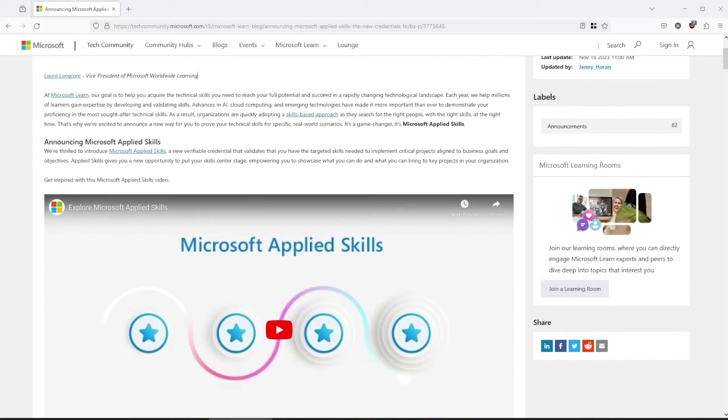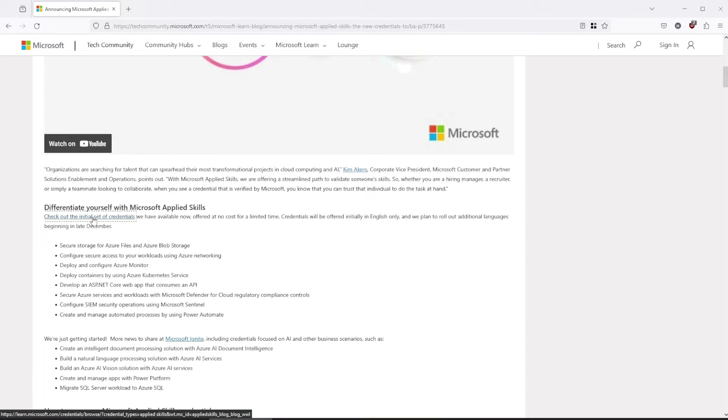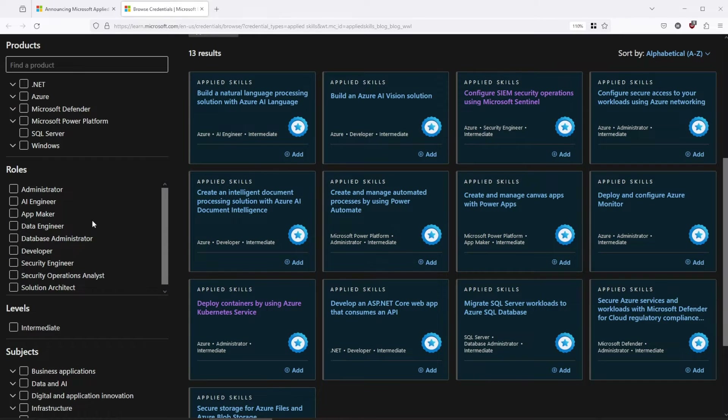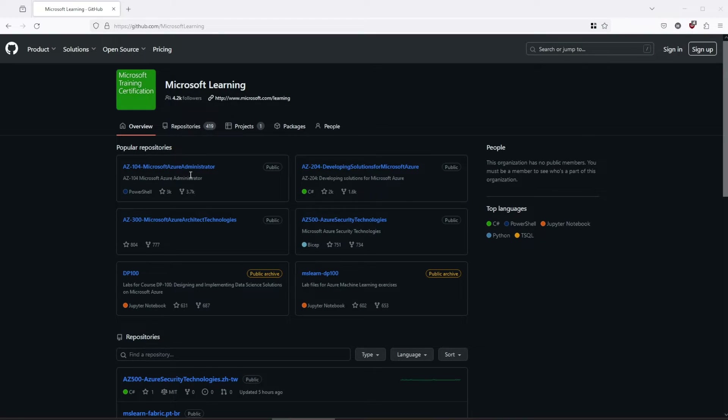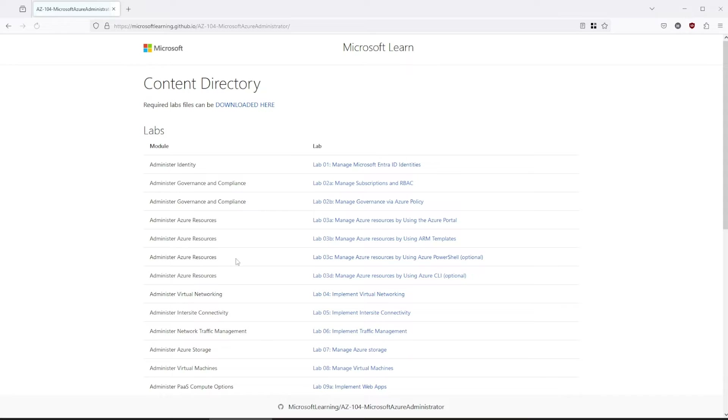Now that you have some knowledge, it's time to do some hands-on, if possible. Microsoft recently released Applied Skills that will test you in different Azure services, such as Web Application, AI, Power Automate, Microsoft Sentinel, and others. If the exam objectives cover something from the list, make sure to check it out. Another source is the official GitHub Microsoft Learning repository, where you can find different step-by-step labs for different certifications. You could pass the certification even without the hands-on labs, but practical hands-on experience will enhance your understanding and retention of the material, so make sure not to skip this stage.